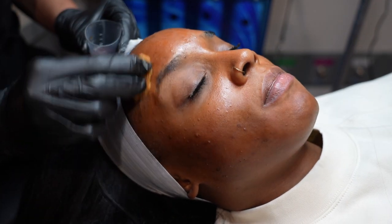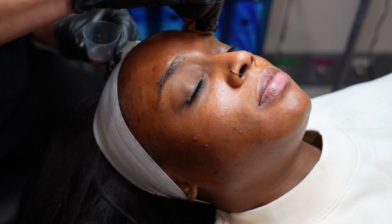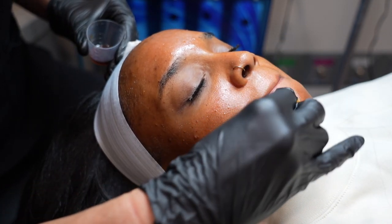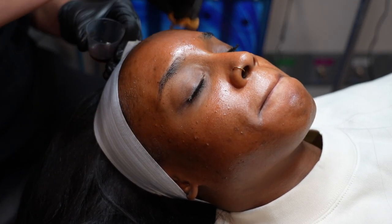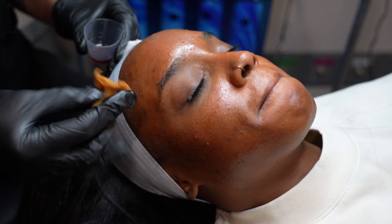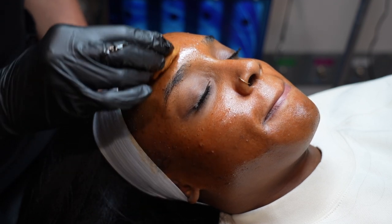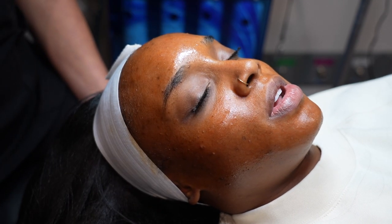I believe this would be her third layer of the peel — she literally uses the liquid up until it's gone. I'm definitely leaving here looking like an Oompa Loompa. This stuff is really orange, and when you go outside it looks even oranger. You keep this on your face for about four hours, and then you wash your face when you get home.